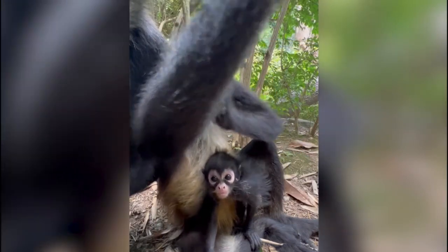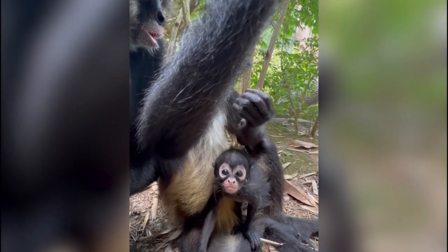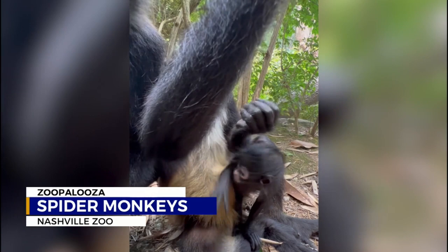Nashville Zoo's spider monkey exhibit is getting a new addition to their family. Davis Nolan tells us about baby Dottie and some of her exciting personality. There are a lot of cute animals at the Nashville Zoo, but none cuter than Dottie, their first baby spider monkey.